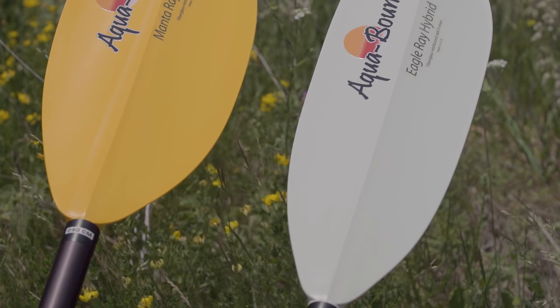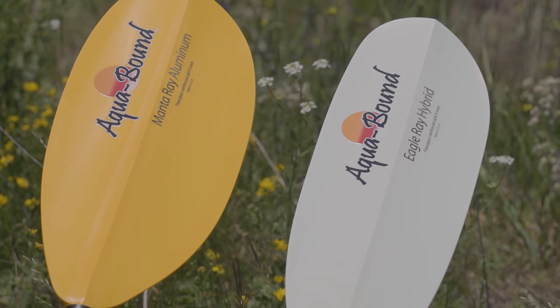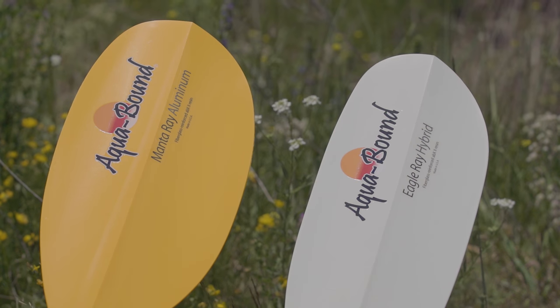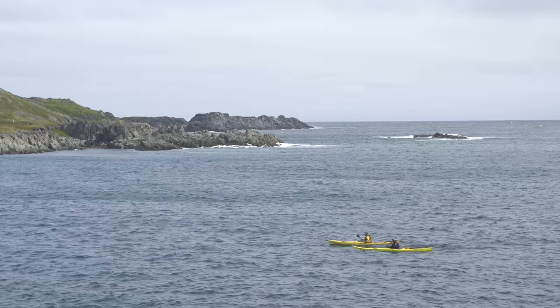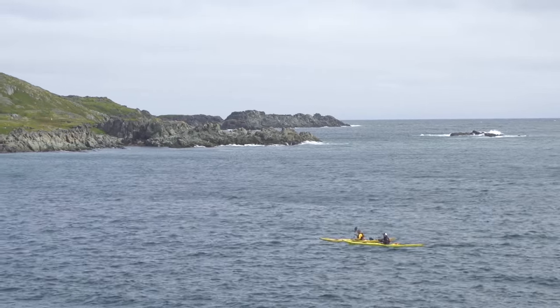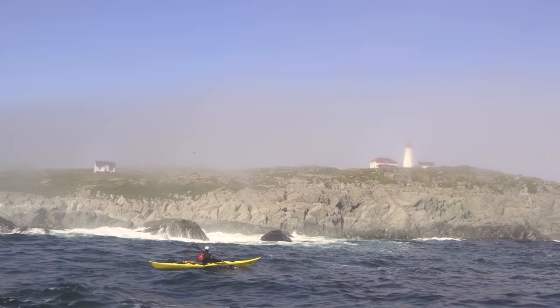To choose the right paddle, the two most important factors you need to consider are the paddle's length and the blade's size and shape. Starting with blade shape, you'll find some paddles with long thin blades, while other paddles have shorter and wider blades. The long thin blades are the best choice for casual or long distance paddling, while a shorter and wider blade is ideal for more aggressive paddling.